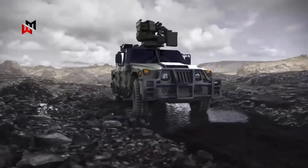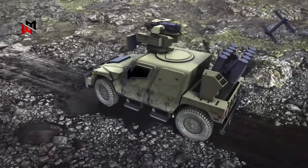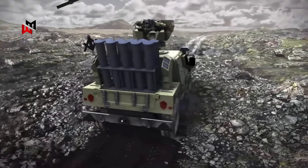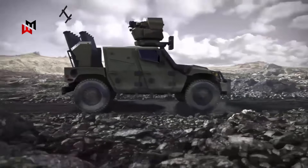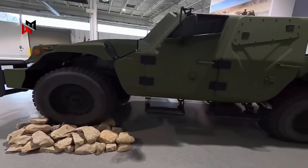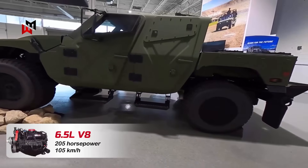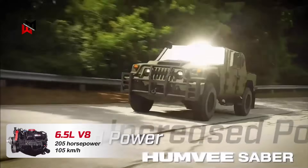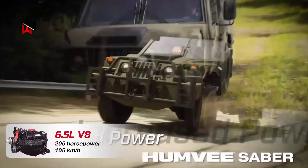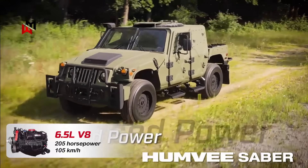The AM General Humvee Sabre represents an evolved iteration of the iconic high-mobility multi-purpose wheeled vehicle, optimized for light-protected roles with a patented armored cab. Its gross weight ranges from 5 to 7 tons, powered by a 6.5-liter turbocharged diesel engine delivering 205 horsepower, achieving top speeds of 105 km/h and an operational range of about 400 kilometers.